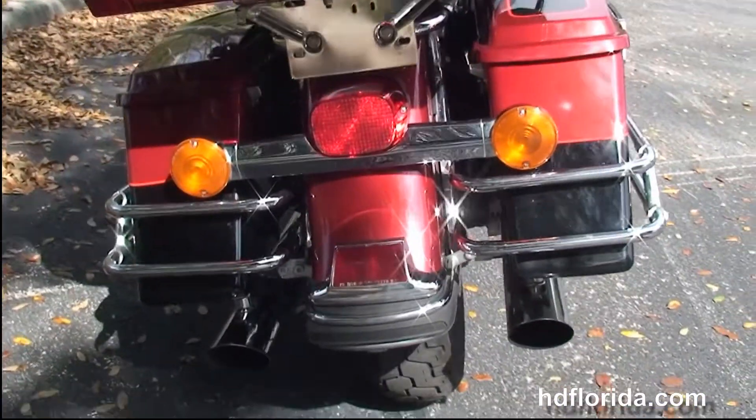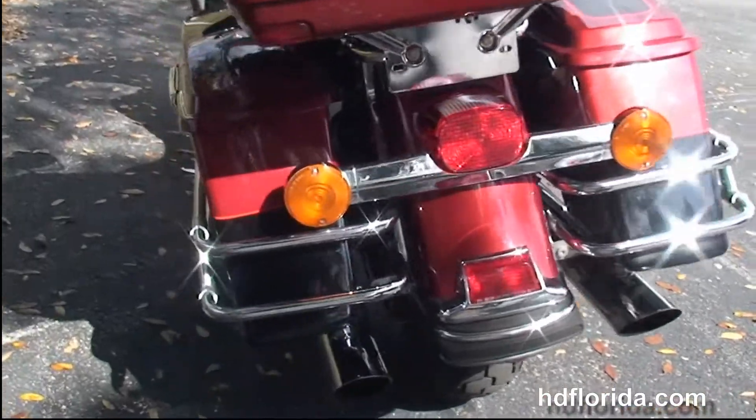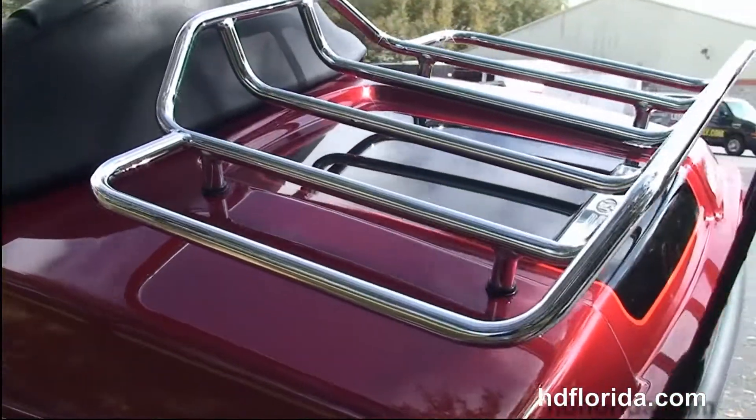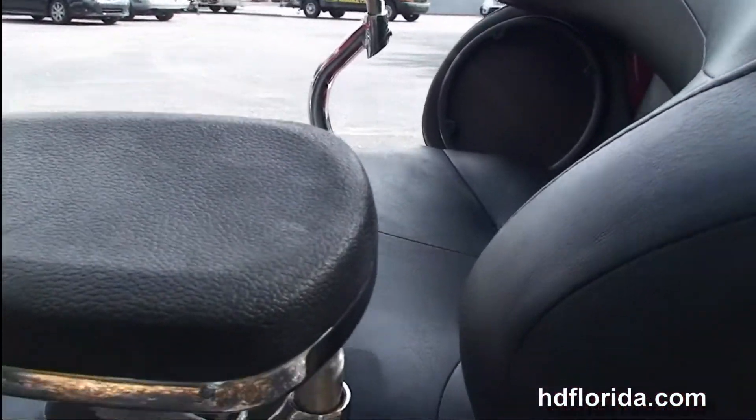This bike has full-size rider and passenger floorboards, the 88 cubic inch engine with 5-speed transmission. It has the additional center stand, Stage 1 fuel mapping, and the slip-on chrome mufflers.